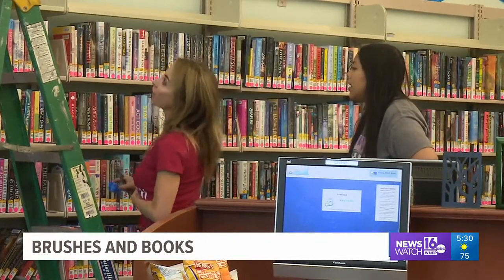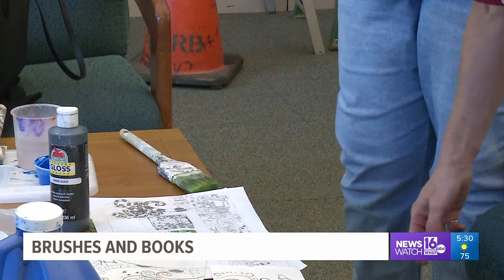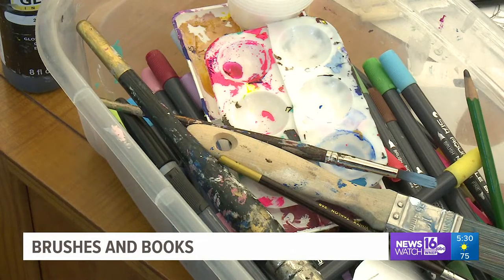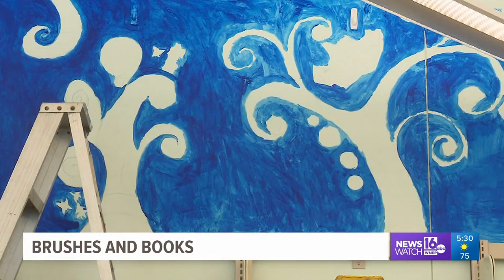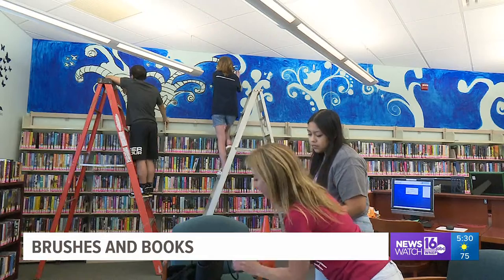Riverside High School art teacher Lisa Temples is overseeing the creation of the murals in the Taylor Community Library. The design for the main mural on the front wall shows the students' creativity running wild with cartoonish-looking trees and birds. Lisa says the designs allow students to express themselves in their own unique way.